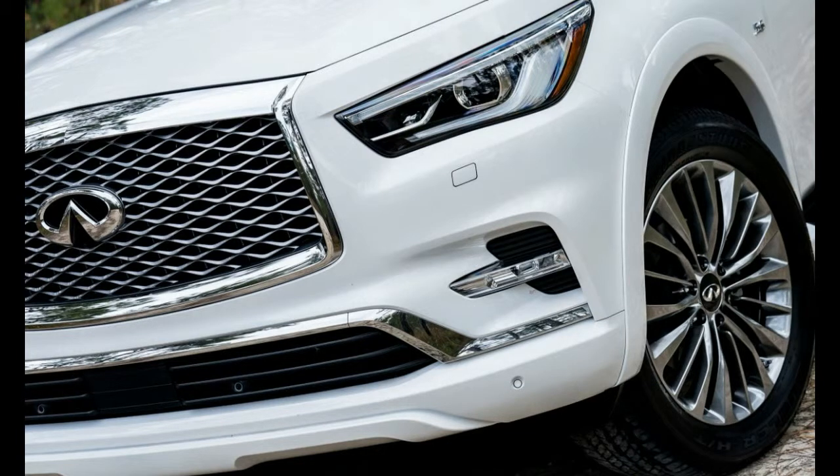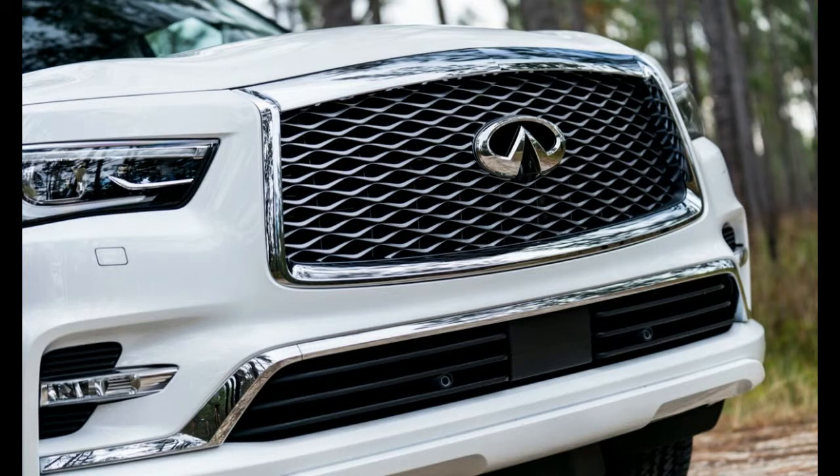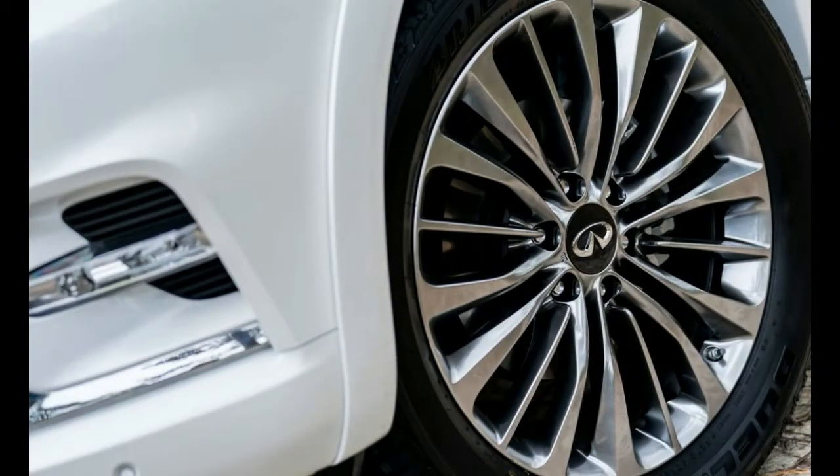This is still a successful SUV, outselling the LX 5-to-1 and going toe-to-toe with the Range Rover at roughly 17,000 units per year, while falling shy of the Cadillac, which has been moving at an annual clip of almost 40,000.